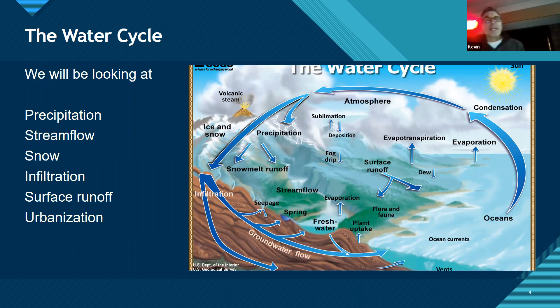Hydrology is a very broad topic. Tonight we'll look at precipitation, stream flow, snow, infiltration, surface runoff, and urbanization. But you can also get into groundwater, contaminated groundwater, and salt intrusion. Hydrology can really open up a lot of different areas.